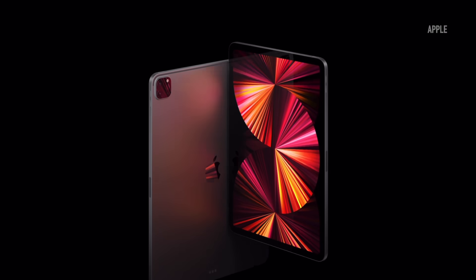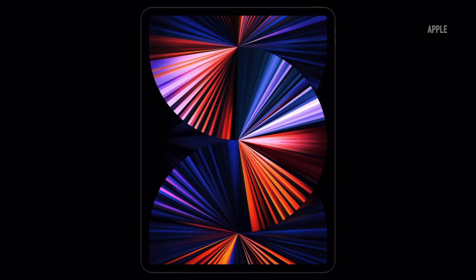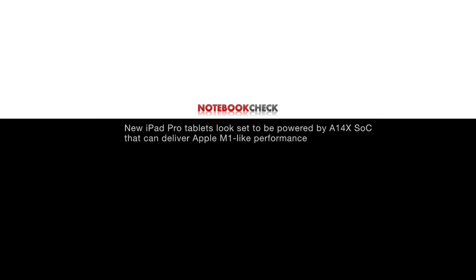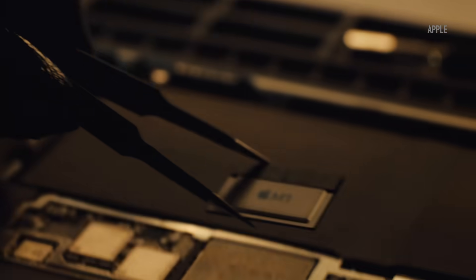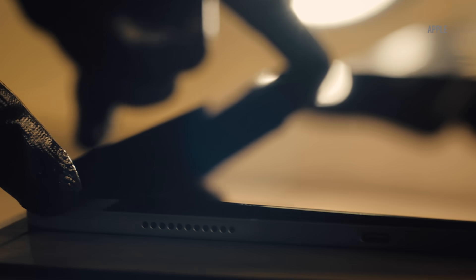The new iPad Pro lineup is out. The 12.9 inch model really stands out because of its unique display, but in terms of internals it's quite similar to its 11 inch counterpart. While there were expectations for a powerful processor in the form of A14X Bionic almost equally powerful as M1, we weren't certain it would be exactly the same chip. Not only did we jump from hopes of 8GB RAM — we landed at 16GB. What in the world just happened?